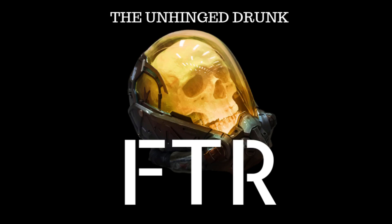Greetings citizens! My name is Failure2Report and today we're going to be talking about customization and monetization.